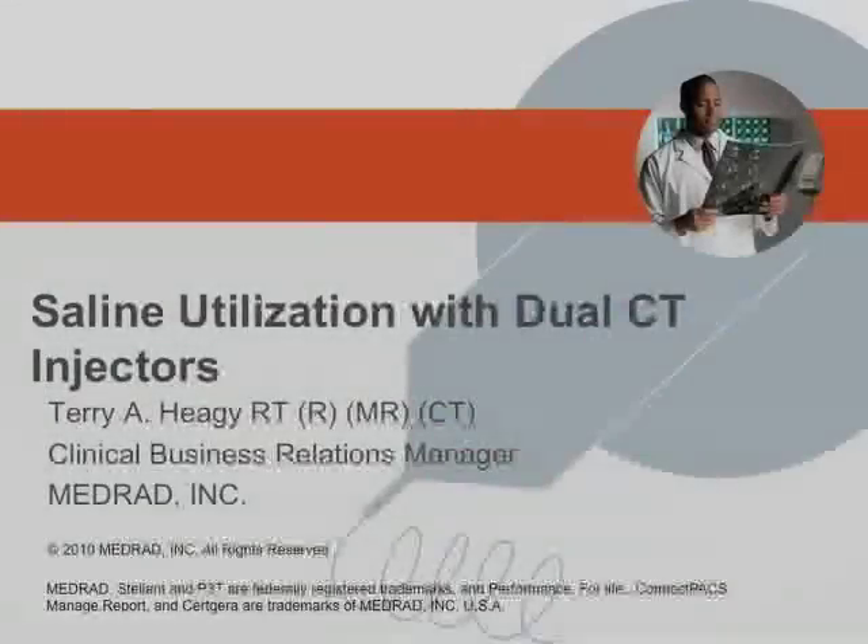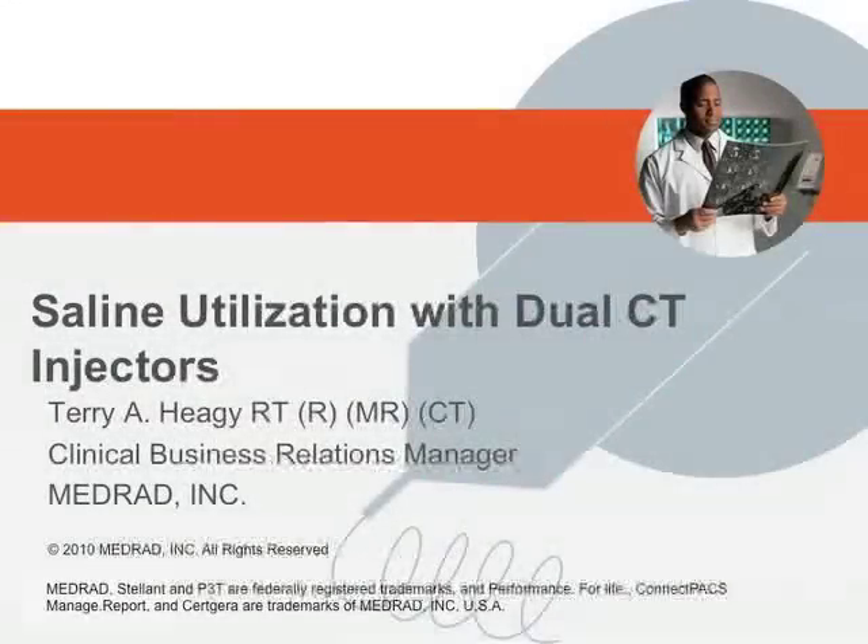Hi, this is Elliot Fishman and welcome to our latest vodcast. One of the things we've always done is try to bring you the latest and greatest things going on in CT. As we all know, one of the key things regardless of your application is injecting contrast. Those who have been around for a while remember the old days when we injected by hand, then we dripped it in, and thank god Medred came along and made injectors. Injectors have changed over the years from the typical injector to the dual head injector that we typically use for cardiac and for pushing saline to get optimal use of contrast material.